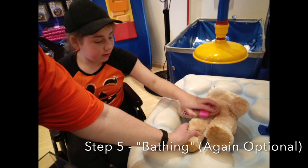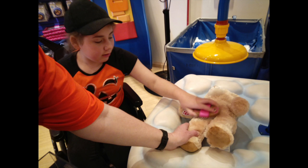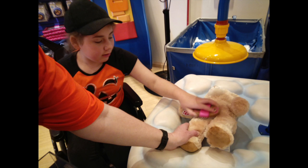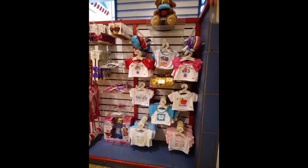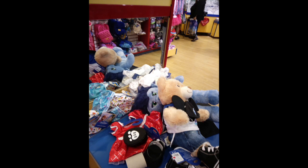Then you can give them a fake little bath — that yellow thing has air that comes out of it — and then you can also brush them. This is what a small portion of the store looks like. On this rack here there are just a bunch of clothing pieces, then there are some special occasion type t-shirts, and then there are some dressing room areas where you can dress your bears.